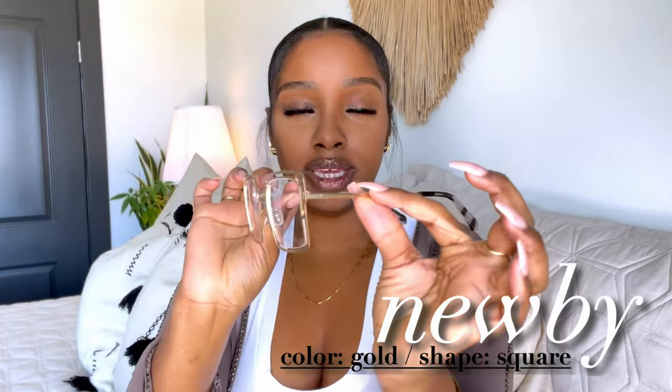I chose some that were kind of not something I would normally choose. This first pair is called Newbie — I was like, let me try something I probably never would try. These glasses are gold with little cutouts, and I really love that because it's just giving difference. They have a square shape and an all-gold frame. I made sure I put lashes on today to make sure my lashes can fit under my glasses when I wear them — and they fit!